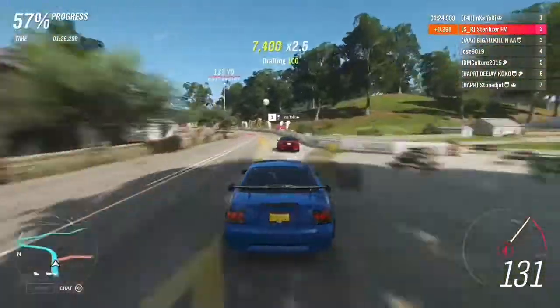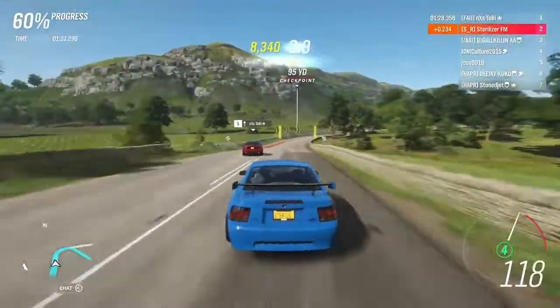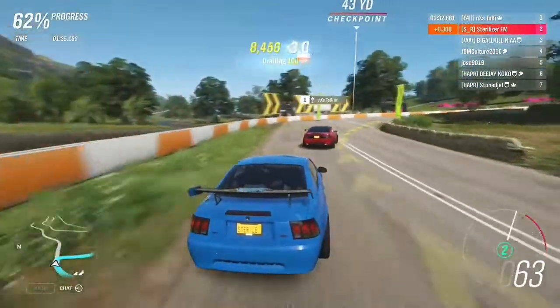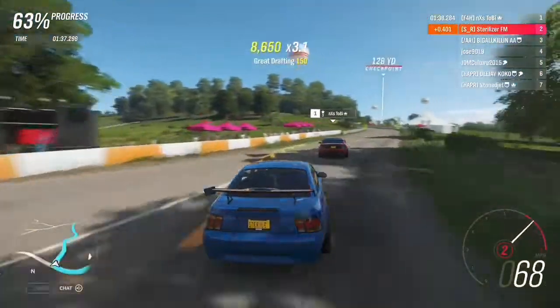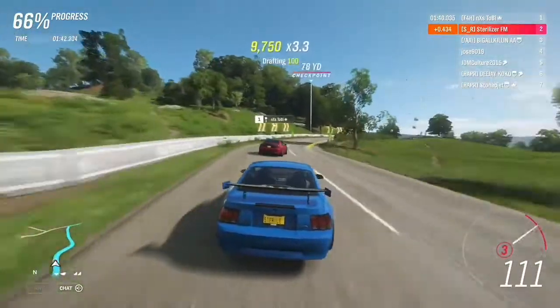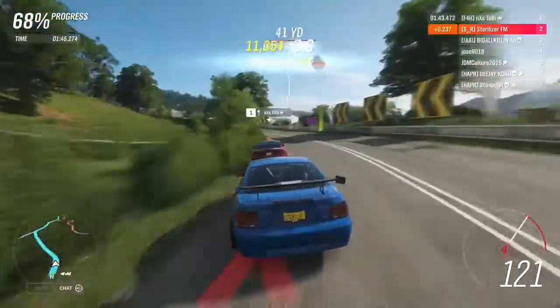So far I'm doing fine, hitting the apexes nicely. He's not pulling too much from me — I think we had like 0.5 of a difference between our handling, so I felt like I was doing alright. Right here we're right before the final straight, and I'm thinking, yeah, I'm close enough, I can do this.